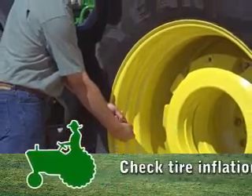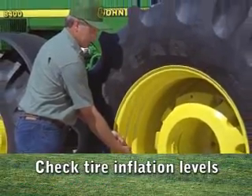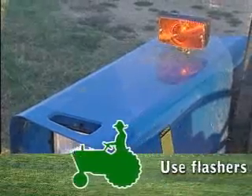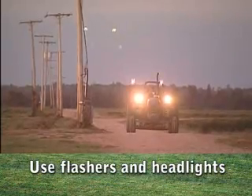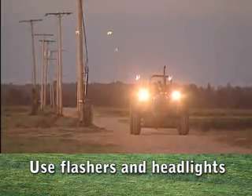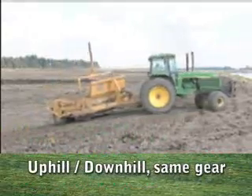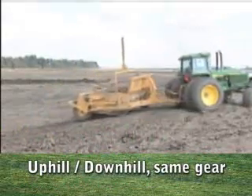You need to maintain the proper tire inflation. You need to have the flashers and headlights on while you are traveling on the road. Use the same gear for pulling a load uphill as well as downhill.